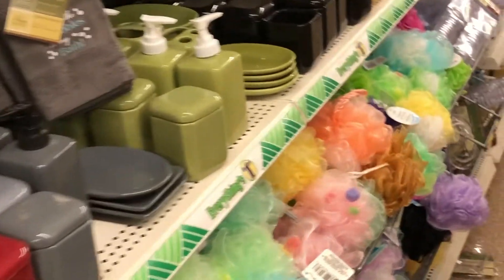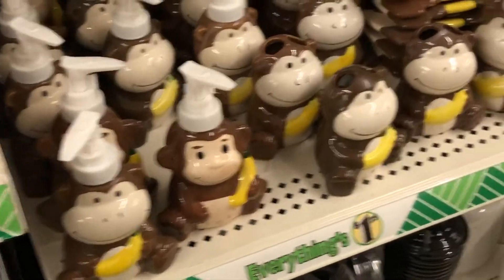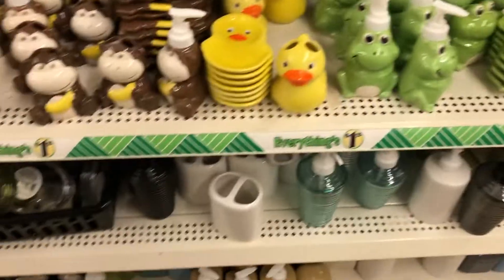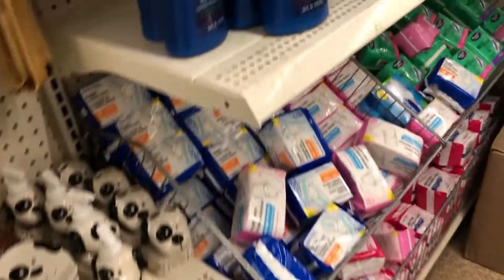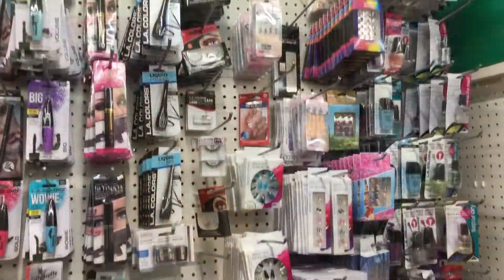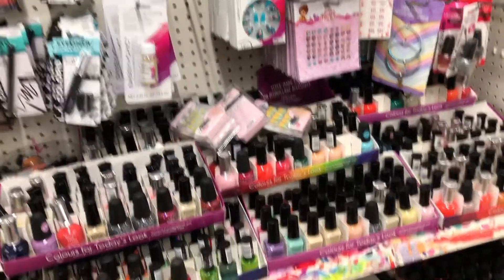More stuff on the floor — a loofah on the floor. In their little bathroom area they have some really nice bathroom stuff. I really like their washcloths — they're actually good quality. Some cute little bathroom accessories and soap dishes. And there's their balloon section. Here we go — the makeup section, one of my favorites.